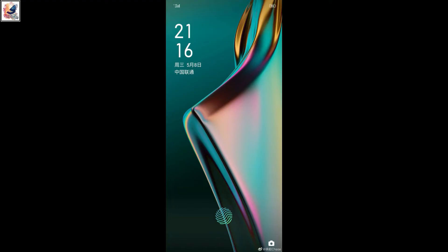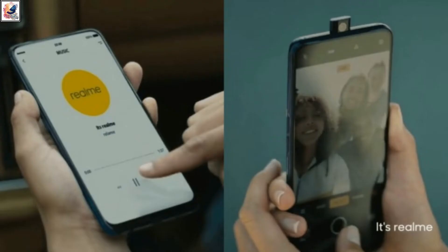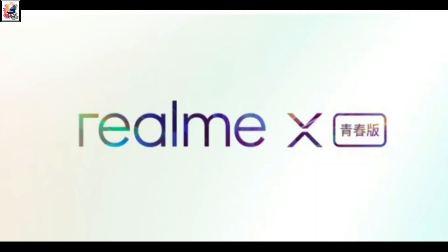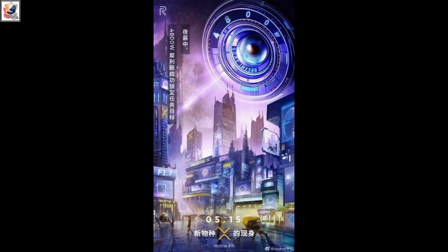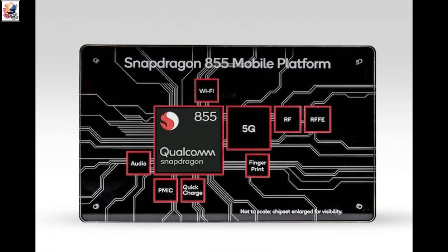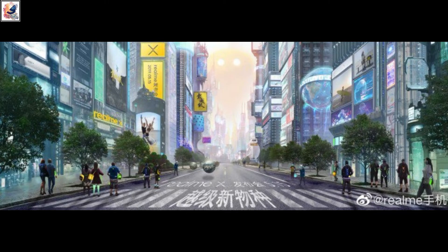The most trending phones right now are the Realme X and Realme X flagship. In this video, I'll show you everything I know about these two phones. They will light up the smartphone market. The most important fact: both phones are coming with the Snapdragon 855 and up to 8GB RAM. Hey there, I'm Shadar from Shadar's Day Out — let's start the video.